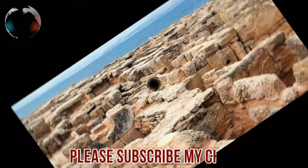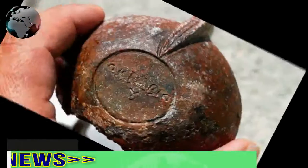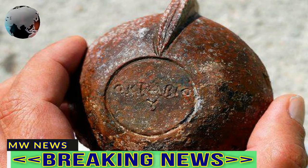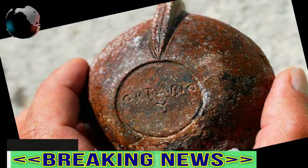Also found at the site, now named Bergstater after the local who discovered it, was a portable whetstone used for sharpening needles, and shards of soapstone that experts believe are parts of a large pot.